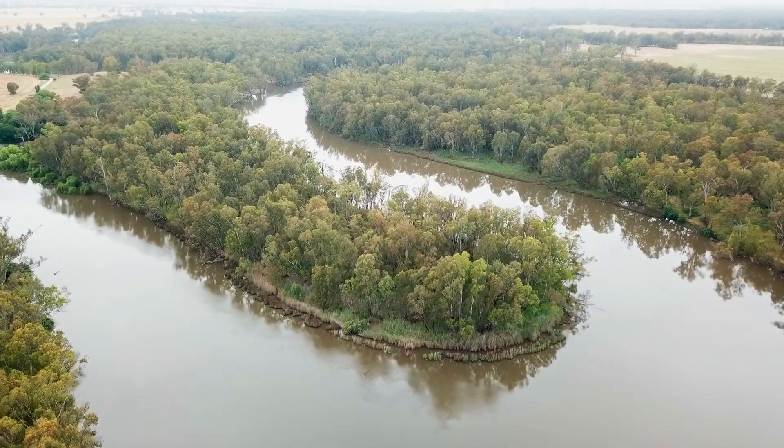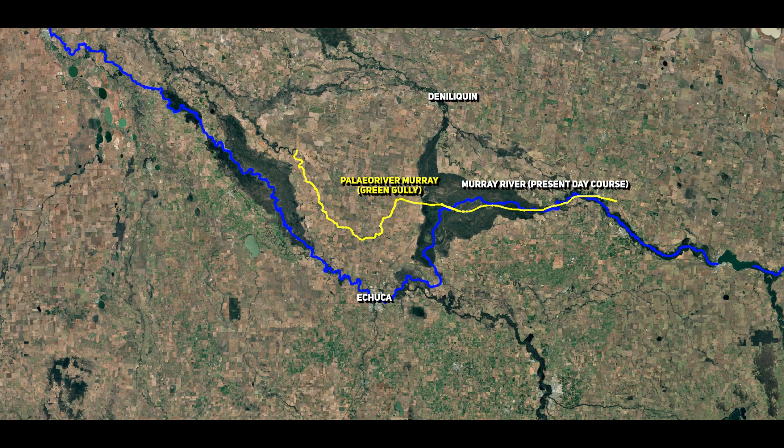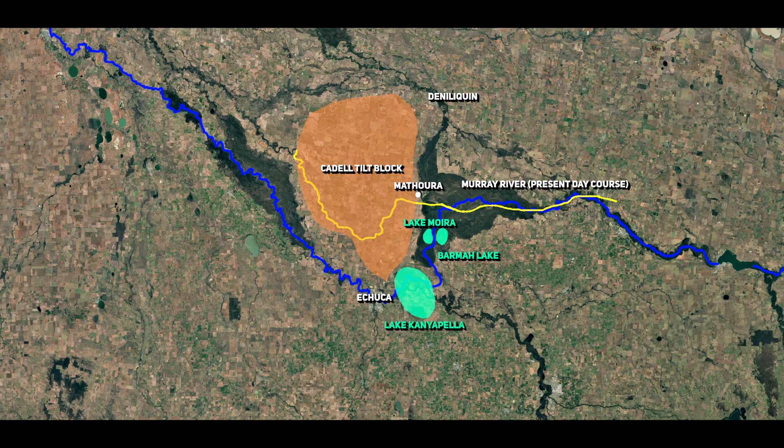The 45,000-year-old uplift altered the flow of the Murray River, blocking its original path through Green Gully, a paleochannel west of Mathura. Green Gully, which had served as the Murray's primary course for tens of thousands of years, was gradually abandoned due to the fault activity. Over time the river adapted to the blockage, pooling behind the uplifted land and creating new routes around the Caddell Tilt Block. These changes in flow created a sequence of lakes and wetlands, such as Lake Mora, which formed as water backed up behind the obstruction. Additional fault activity and uplift events over the next 20,000 years caused further blockages and diversions. While Lake Mora and other lakes formed directly due to fault-induced blockage, Lake Canyapalla emerged under different conditions, forming around 32,000 years ago.